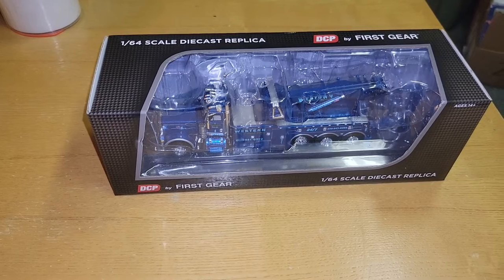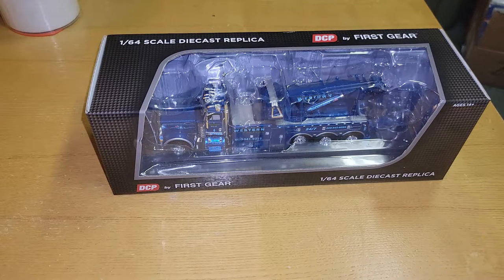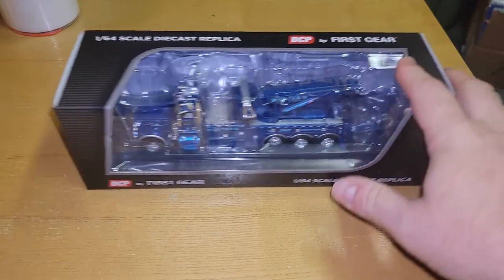Hey, what's going on YouTube, it's Matt from A to Z Diecast opening this amazing piece. I almost bought one for myself but didn't — this is part of Frankie's collection. This is a DCP by First Gear, 1/64 scale replica — a Peterbilt 389 day cab with a Century 1150 rotator wrecker from Western Distributing Towing and Recovery. This was a pre-order.